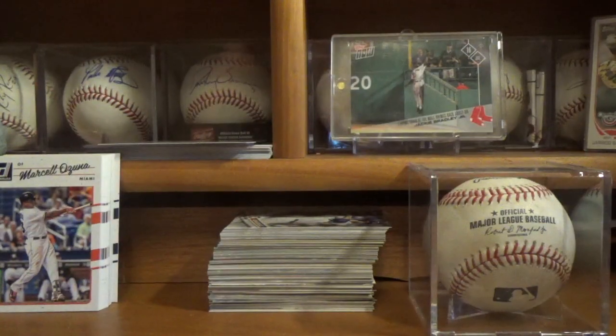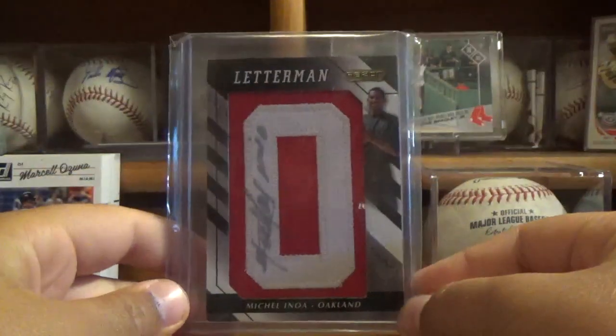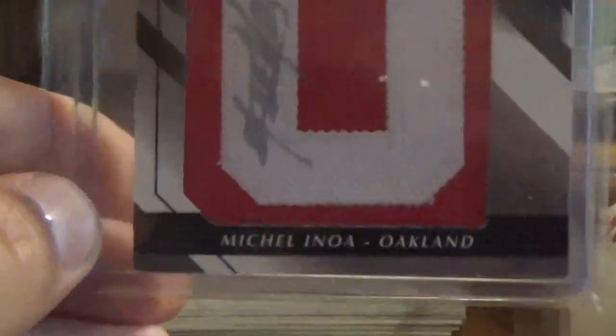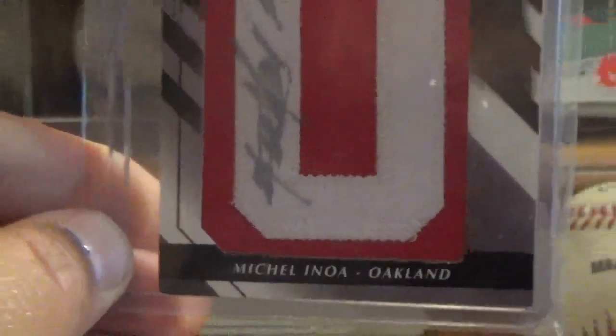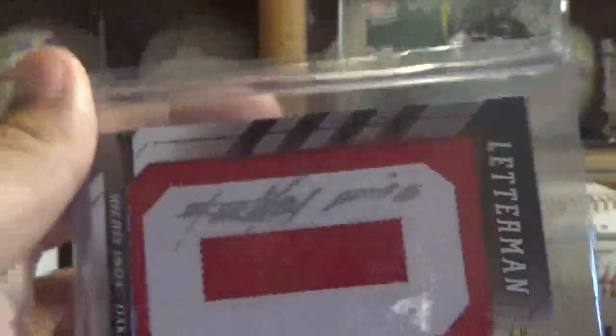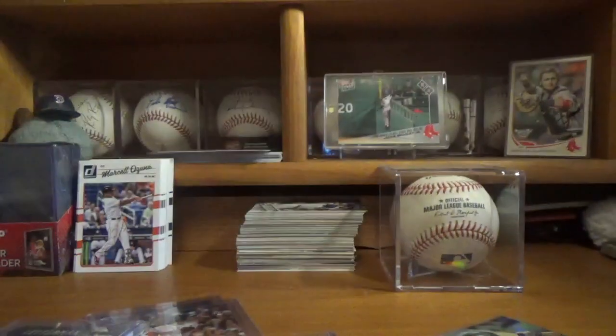This next card David actually gave to me for free, so thanks so much David. I'm going to be honest — I have no clue who the player is, but the patch and the auto is just awesome. It's Michael and Noah of the A's — just a letter patch, no numbering, but I can assume there's not a lot of other cards like this with the auto right down the patch right there. Just a really cool card that he gave to me for free.